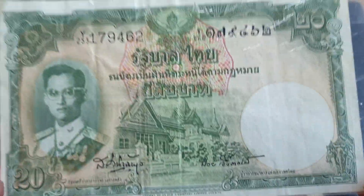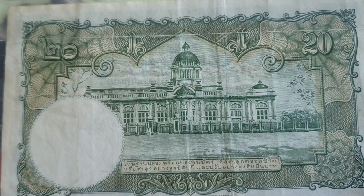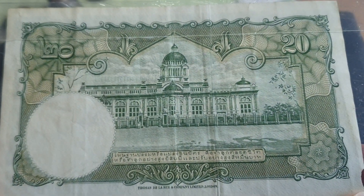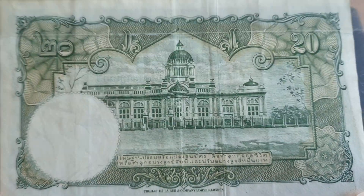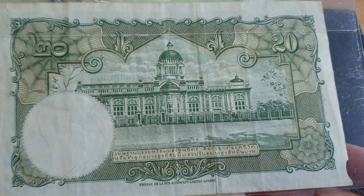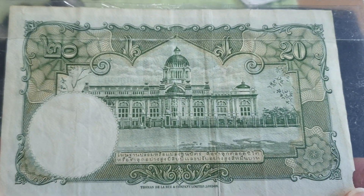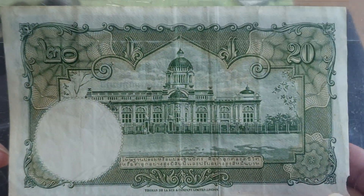That's a nice banknote. On the back, the same Throne Hall feature. I reckon they could have put a different building on the back of each denomination to help people distinguish them. This one has a little rip, so it's probably worth about $10 to $20. If you want it uncirculated, you're probably talking about $200 to $300 in this grade.